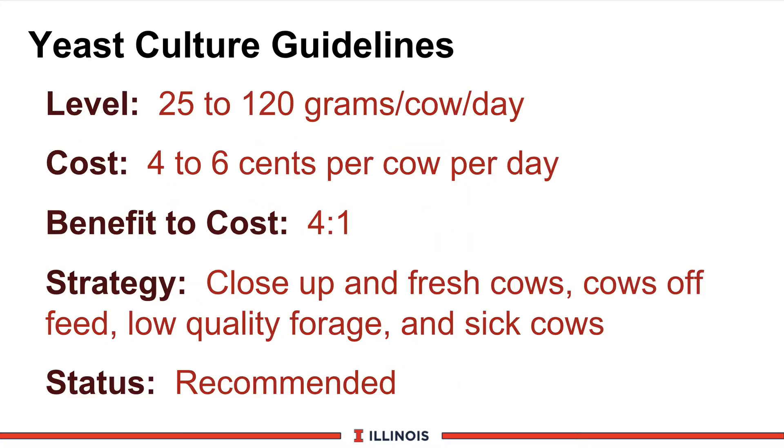So let's wrap up yeast culture and look at our final criteria. How much should we feed? This number will vary depending on which product and which company you're using. That range will vary from 25 to 100 grams per cow per day, depending on how concentrated the product is and if it's a yeast or a yeast culture product. The typical cost is 4 to 6 cents per cow per day. Based on the research results, the benefit-to-cost ratio is approximately 4 to 1. The strategy of when to use this product would be especially in close-up and fresh cow diets when the diets are rapidly changing and we are transitioning cows to the high-producing ration, cows that are off-feed when we are feeding low-quality forages to stimulate fiber digestibility, and those cows that may be sick. In some cases with sick cows, the level of yeast culture must be much higher than in this preventative role. Based on the research results and the economics, we would recommend the addition of yeast culture to these strategically identified groups of cows.